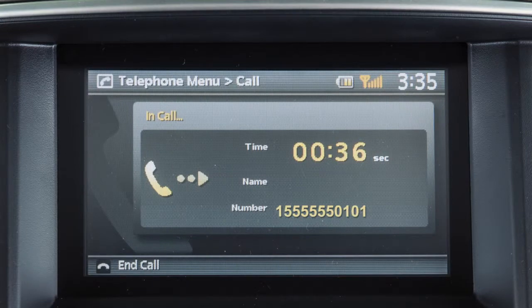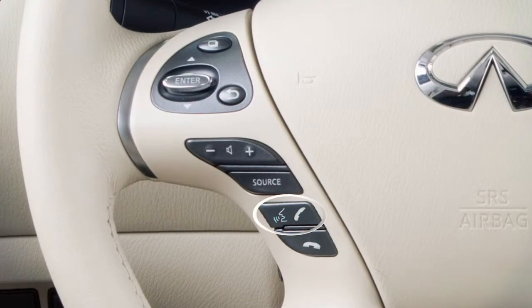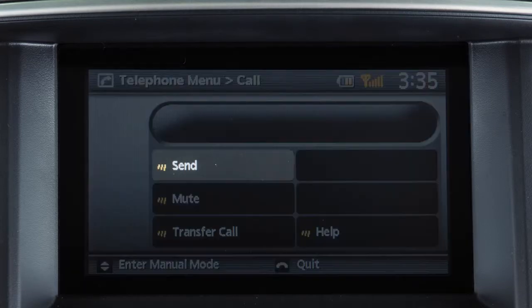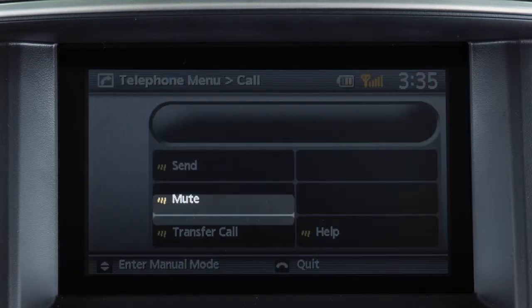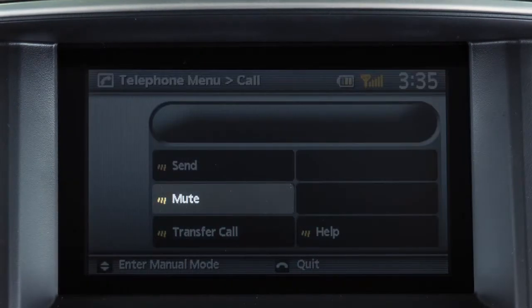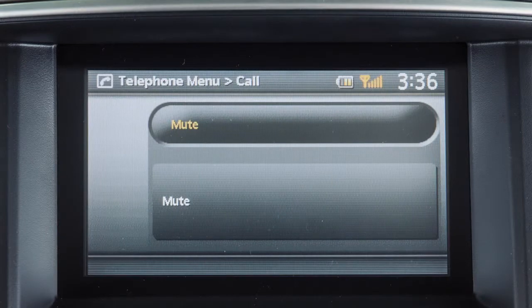While a call is active, pressing the phone send button on the steering wheel allows additional voice commands, including "send" to input digits, "transfer call" to switch the call from the Bluetooth system to the handset, or "mute" to mute your voice to the other end of the call.